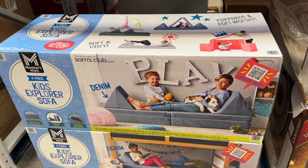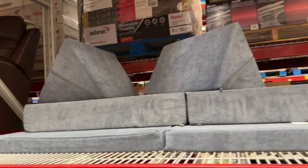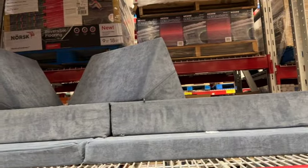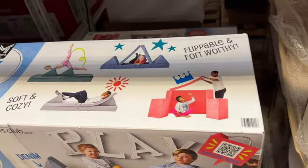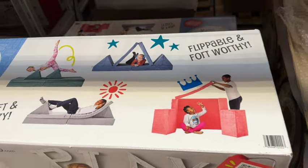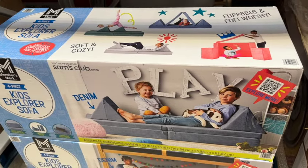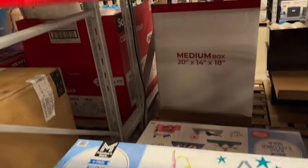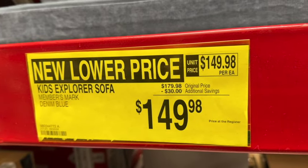Four-piece Kids Explorer Sofa in denim. Assembled dimensions: 66 inches wide by 22 inches high by 33 inches deep. Has a sturdy zipper and removable cover. Four modular pieces with a convenient stash pocket. Originally $179.98, save $30. New lower price: $149.98.